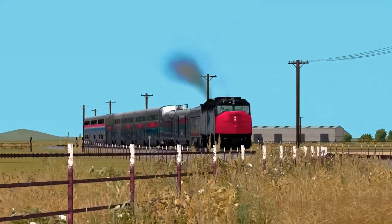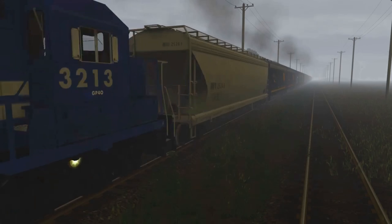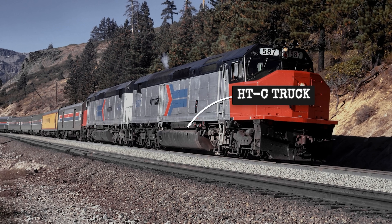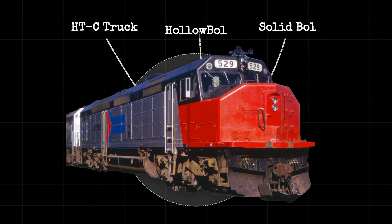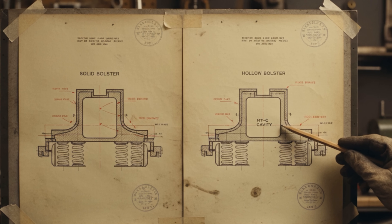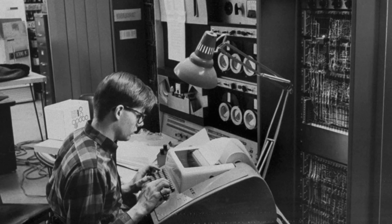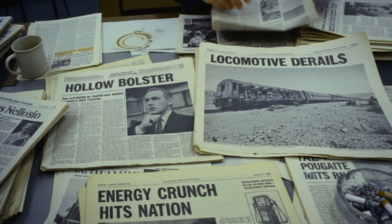So why were SDP-40F locomotives associated with derailments on track that freight locomotives routinely operated over without similar problems? Nobody had a good answer, so investigators started throwing out theories. One theory blamed the hollow bolster HTC trucks. The SDP-40F locomotives got a special version with a hollow bolster instead of a solid bolster, supposedly to improve ride quality. EMD tested them repeatedly and could not find anything conclusive. The hollow bolster theory remained unproven, but the reputation stuck.